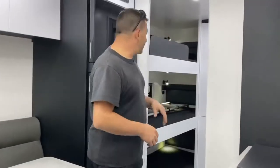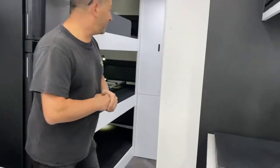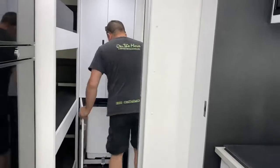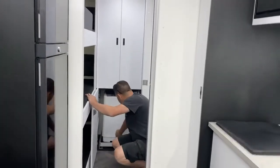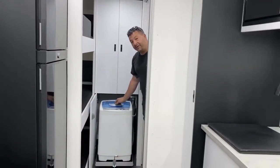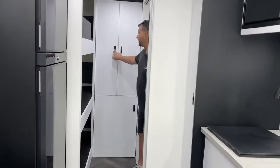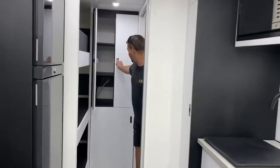On the inside, triple bunks as the customers opted for. The washing machine comes out on a drawer slide just to minimise space — it's a little 2.5 kilo washing machine. We'll get that stowed away properly in a second. Ample storage for the kids.